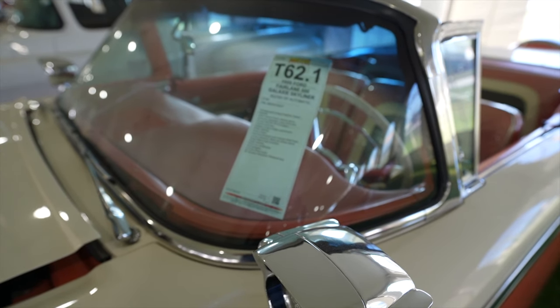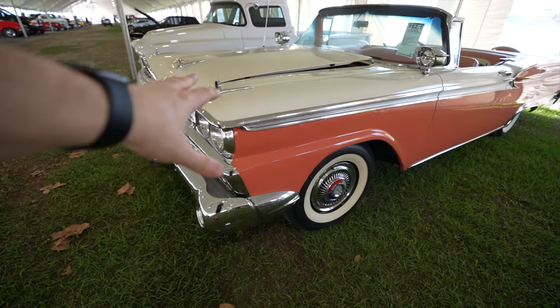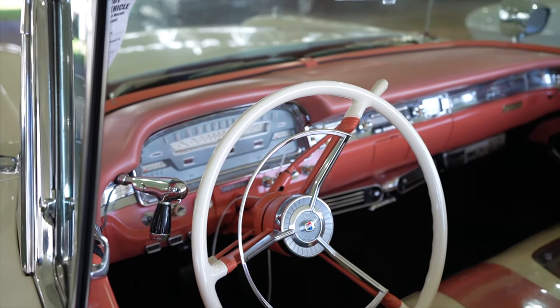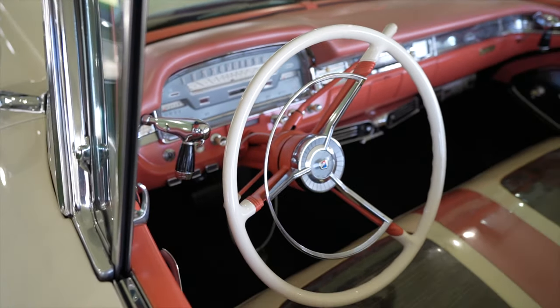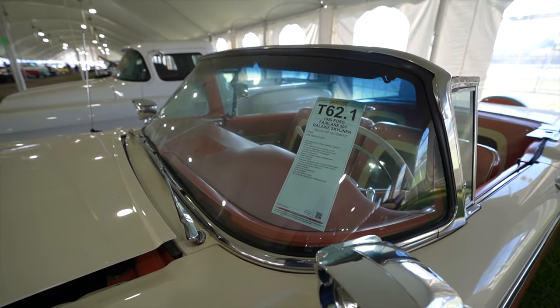The 1959 Ford Fairlane 500 with the Galaxie Skyliner — absolutely gorgeous. Look at the pink and cream color with whitewall tires. All the leather looks perfectly preserved, and look at that dashboard. The side view mirrors are controlled with a little manual handle. This is an absolutely gorgeous one. Imagine driving down I-4 with this. This one is going to be sold on Thursday — it's a multi-day event, so if you're looking for a certain car, it might not go on the auction block until another day.